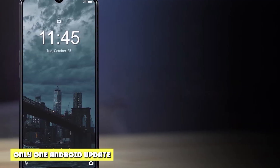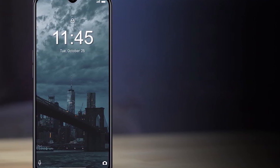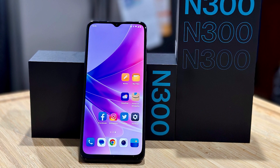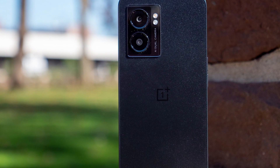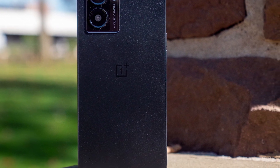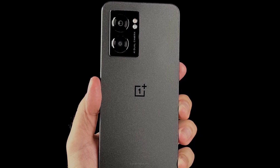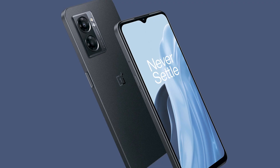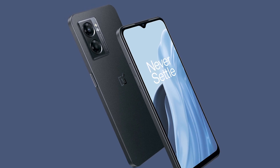OnePlus is only offering one major Android system update for the Nord N300. The phone ships with Android 12, so it will eventually receive Android 13 and that's it. OnePlus has committed to two years of security updates, which seems to be the industry standard for low-cost phones. Samsung leads in this area — the Galaxy A31 will receive two years of system upgrades and three years of monthly security updates, while flagship phones typically get three to four major upgrades and four to five years of security patches.